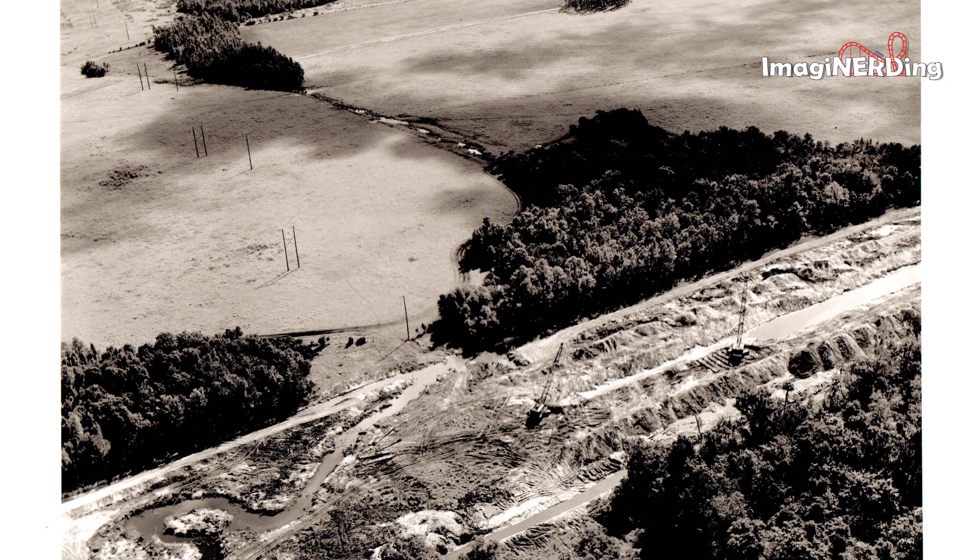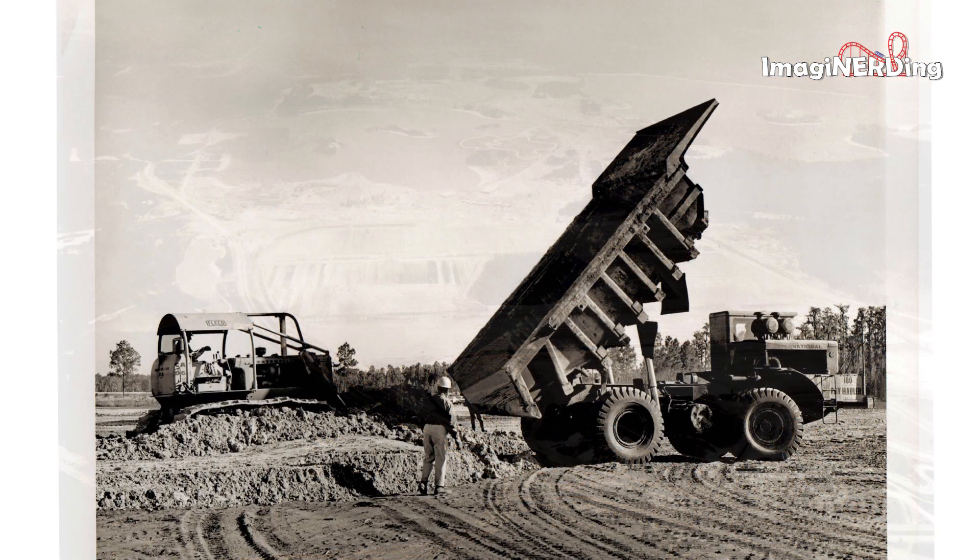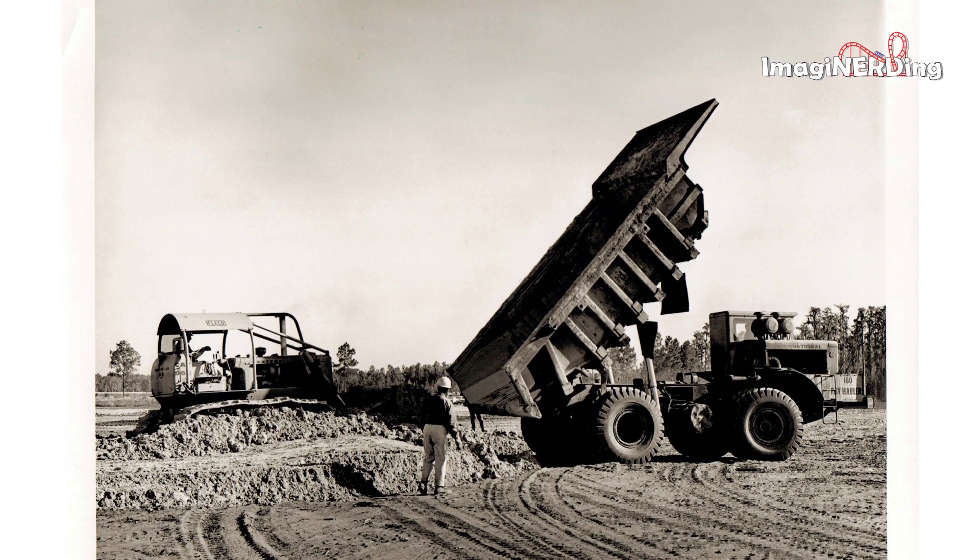Here's an aerial shot — it's hard to tell if the areas near the top are actually swamp or scrub. This is a fairly good view: Magic Kingdom is at the top, the big area in the middle is the parking lot, and the Contemporary looks like it's further along than the Polynesian with construction. Let's watch a dump truck.